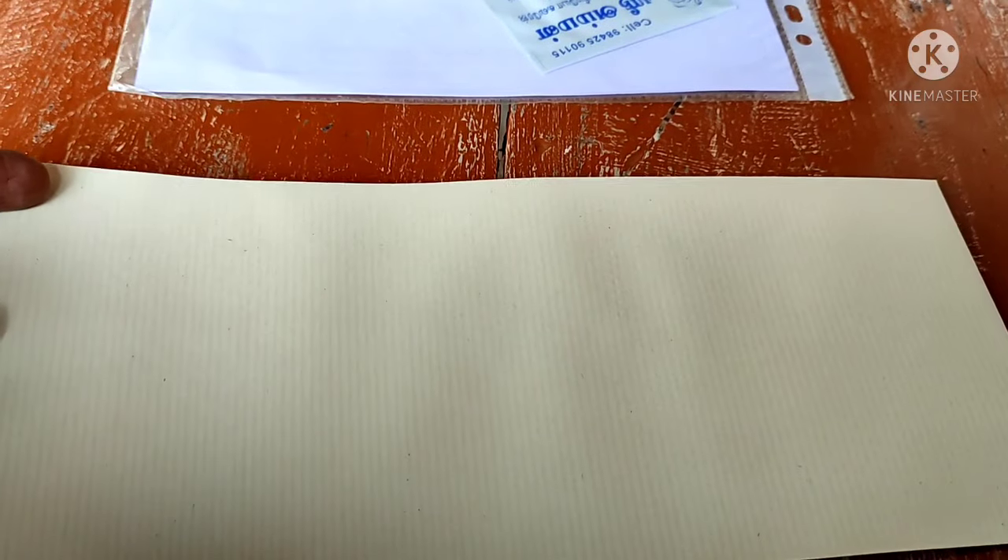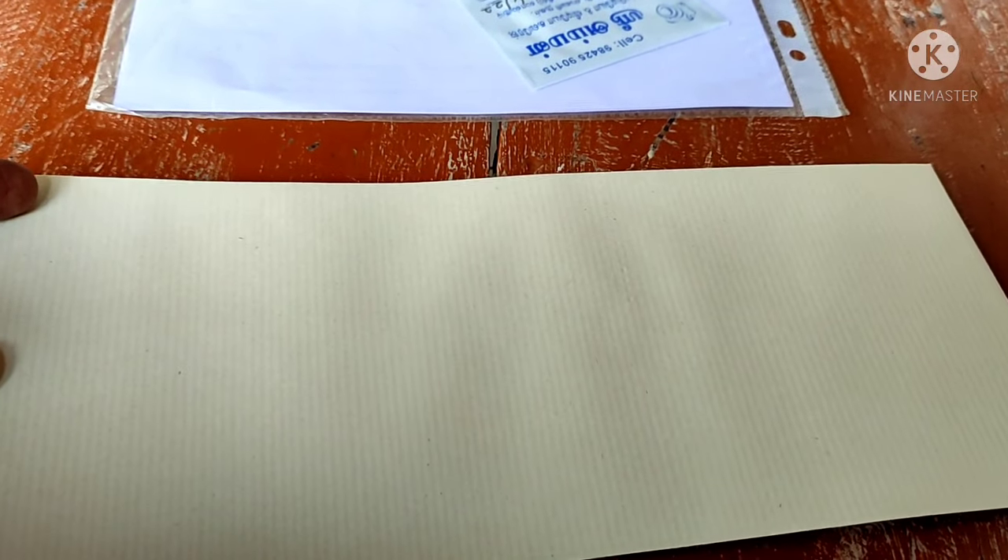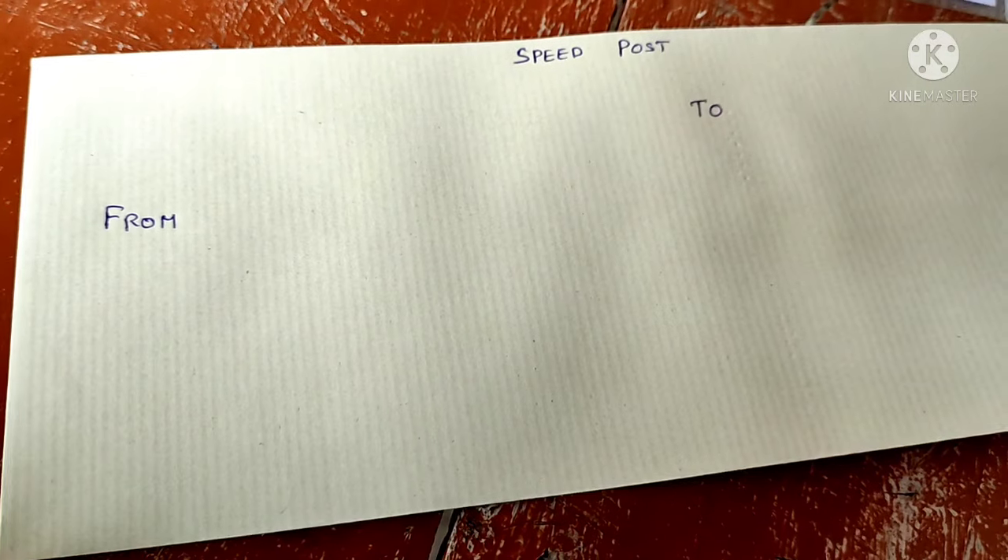Hi Friends! Now we have a cover of Speedpost. We can cover what we have to do with the document. Now we have just a small paper — that's why we have a cover of Speedpost.